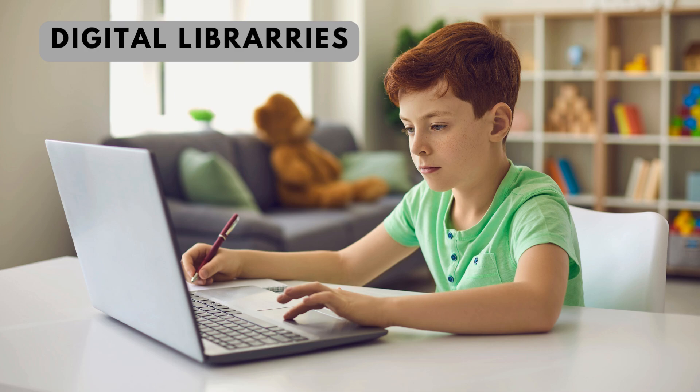E-books and digital libraries. Access to e-books and digital libraries allows kids to explore a vast array of reading materials. Some platforms even offer interactive e-books with animations and audio features that can enhance the reading experience.